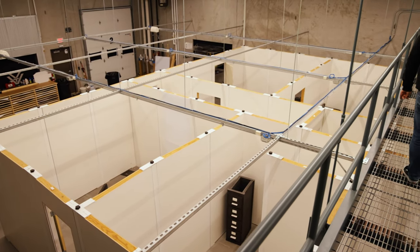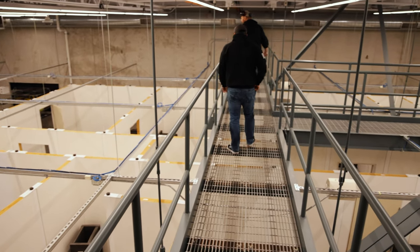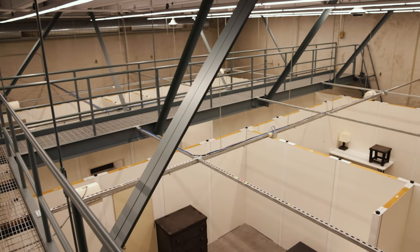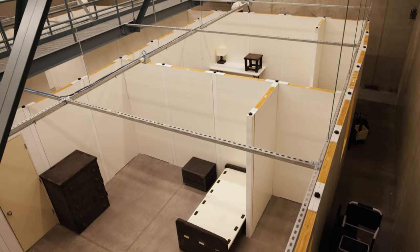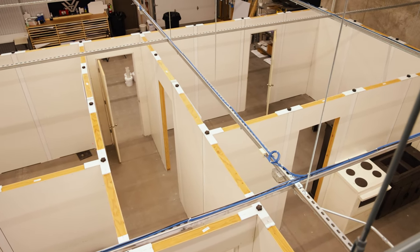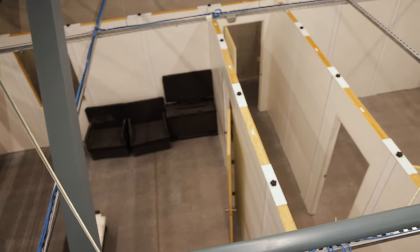Probably the coolest part of the entire Vortex Edge facility was their shoot house. This is a completely customizable, completely transformable setup that mimics the interior CQB-style stuff of home defense and personal defense weapon training. They use only training rounds in that facility, and they can completely control the lighting — when they turn the lights out, it gets pitch black. One of the coolest facilities we've ever seen.